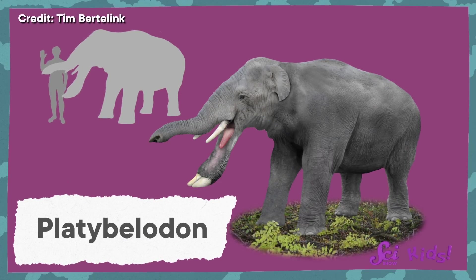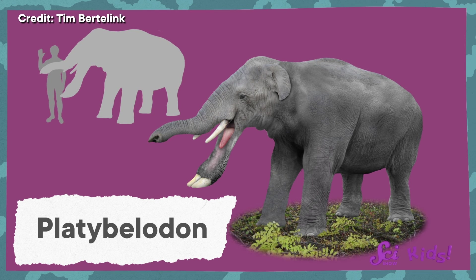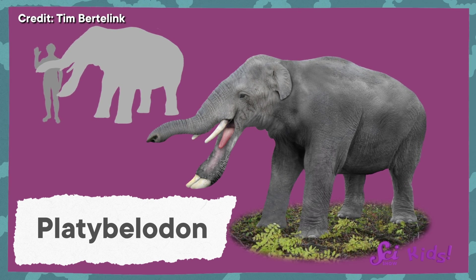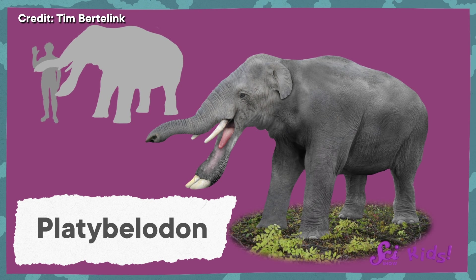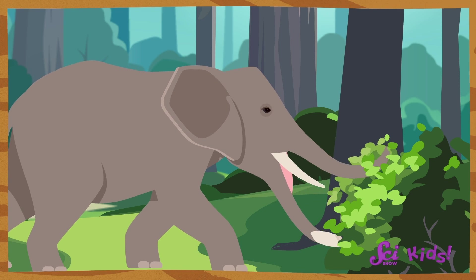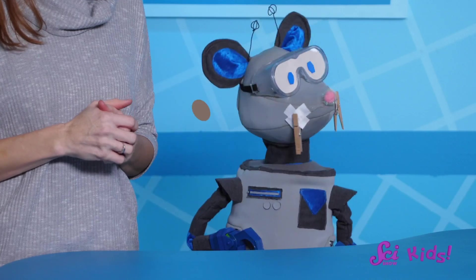Some of the cousins that were around back in the Ice Age were pretty interesting-looking. My favorite was the platybelodon. It had a trunk and tusks like modern elephants, but its bottom jaw stuck out like a shovel. Scientists think it may have used its strange-looking mouth to scrape food off of trees and shrubs. Yeah, it is impressive!